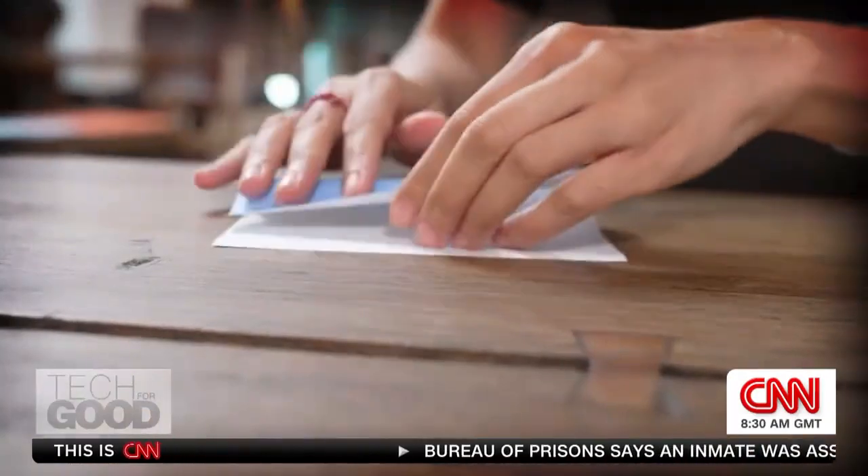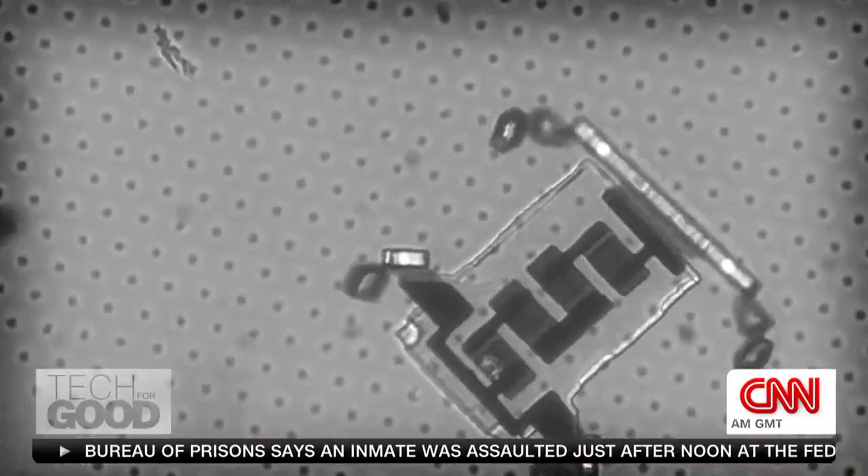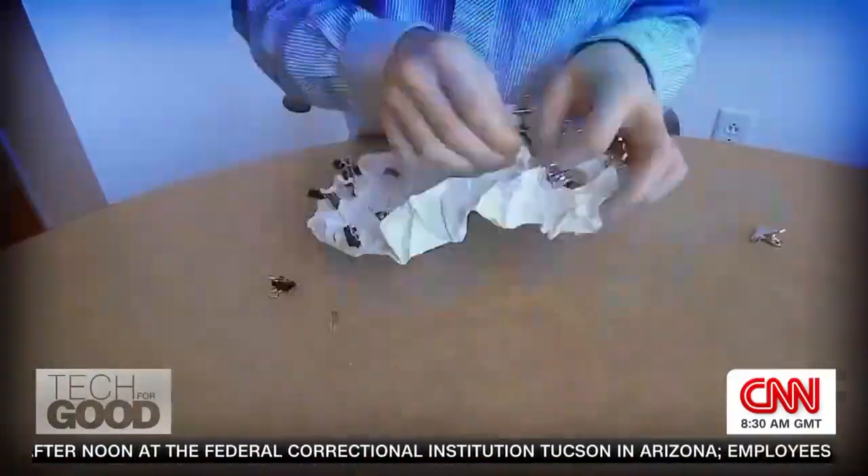Wish me luck. An ancient art colliding with today's cutting-edge technology. We're going to turn to ideas from origami in order to map things into things that a robot needs. Is changing our world.